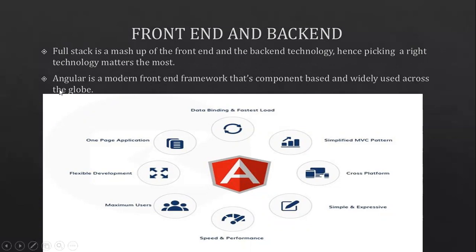So let's begin with Angular. Angular is a modern front-end framework that's component-based and widely used across the globe. It's a popular framework for front-end development, and it's widely used for some of its amazing features: it's a one-page application, it offers flexible development, maximum performance, simple and expressive syntax, cross-platform support, a simplified MVC pattern, data binding, and fastest load.